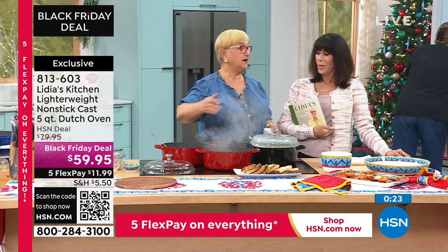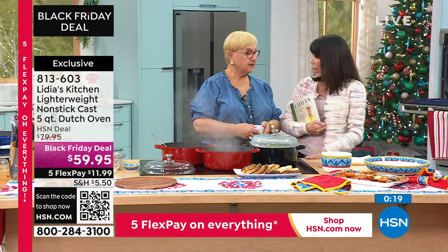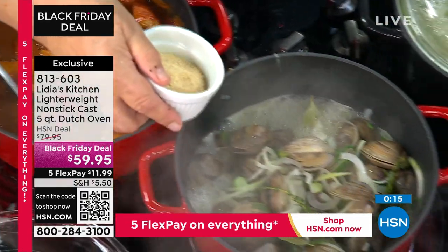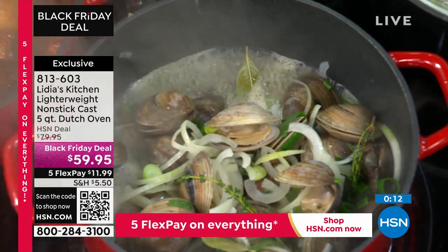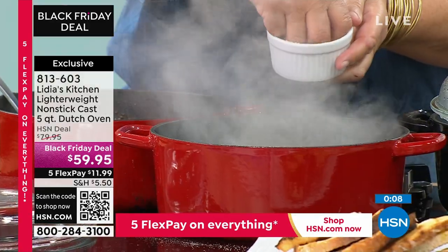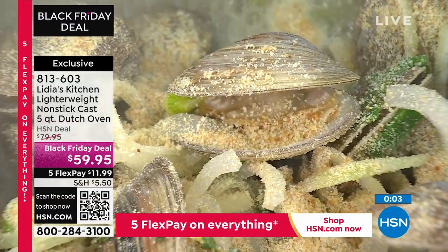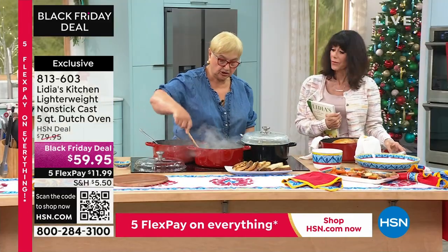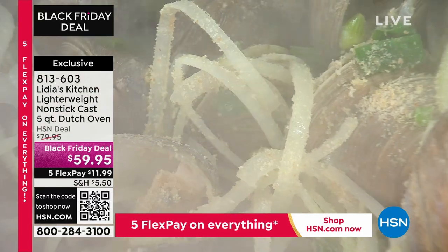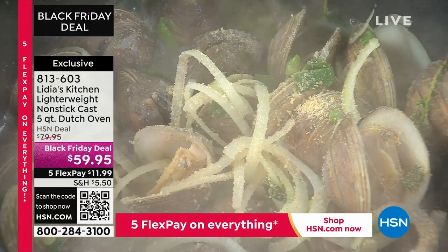It took 50 years to sort of evolve into the right product. This is the first time you've done this? The first time. You see how the clams are opening? To thicken the sauce — when you're cooking something juicy like mussels or clams, add a little breadcrumbs at the end. That's the trick — that will thicken the sauce. That's a great tip.